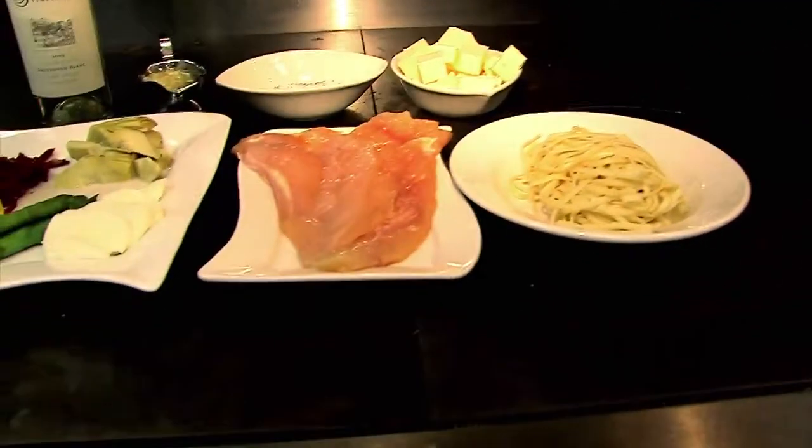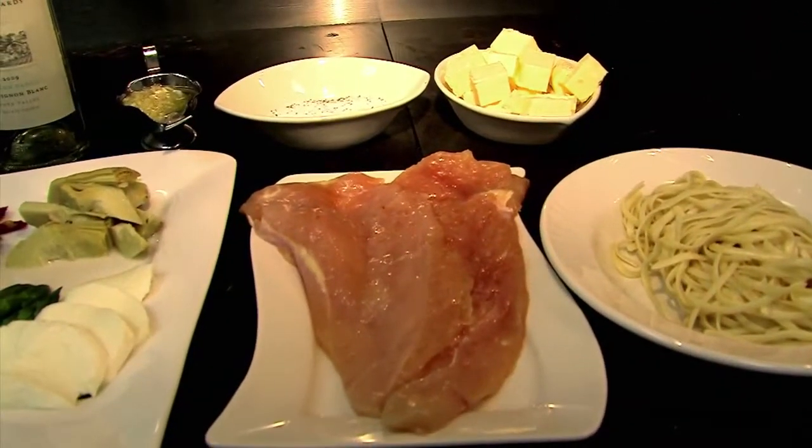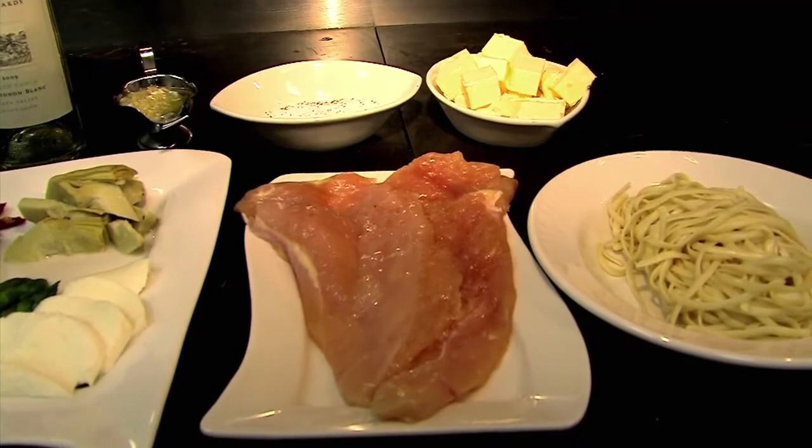We're with master chef Ian Pelagio today. Ian, tell us what you're going to create. Today we're going to be doing the chicken paisano. What it is, it's a healthy chicken dish, Italian style with pasta. It's got artichokes, asparagus, sun-dried tomatoes, a little garlic wine sauce, and fresh mozzarella.